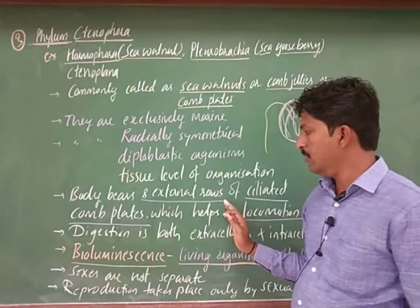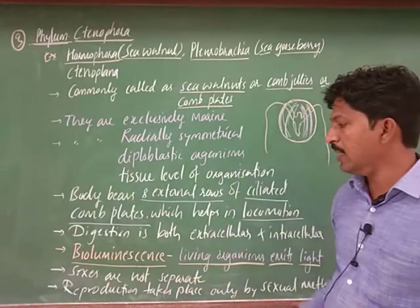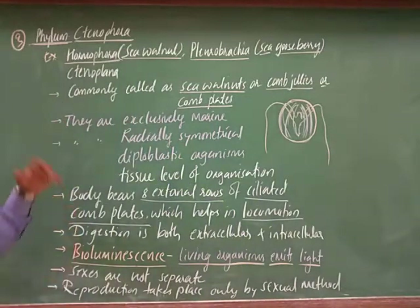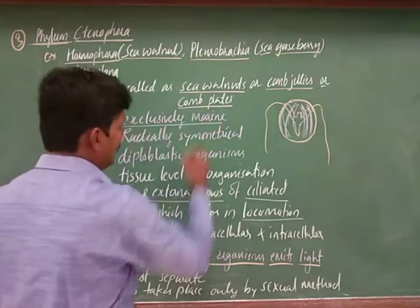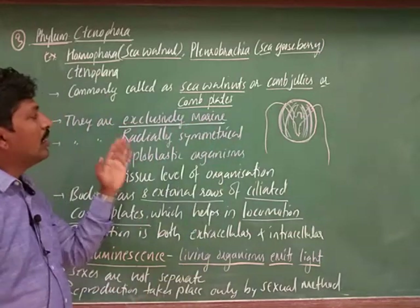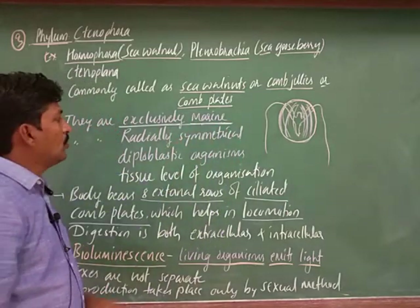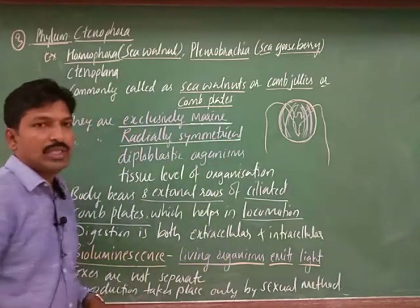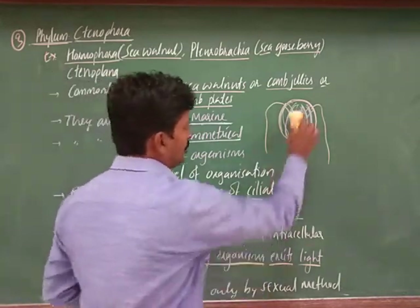Bioluminescence is also an important feature of this phylum. Regarding common features observed as in Coelentrata: these organisms are exclusively marine, meaning all members of this phylum are marine forms found in saline water, sea, or ocean. Next, they show radial symmetry, and sometimes bilateral symmetry is also observed.